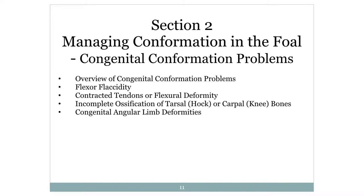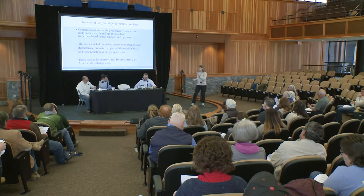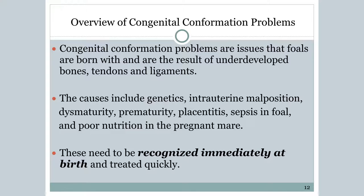I want to go over the congenital conformation problems. You're going to see a lot of technical terms: flexor flaccidity, contracted tendons and flexural deformity, incomplete ossification of both the tarsus — which is the hock — or carpal, which are the knee bones, and congenital angular deformities. These are issues the foals are born with. They can be a result of underdeveloped bones, prematurity, or a genetic issue.